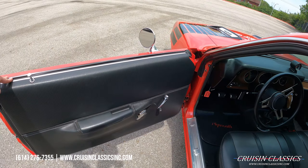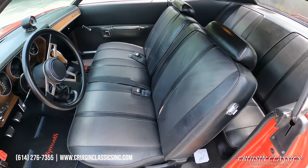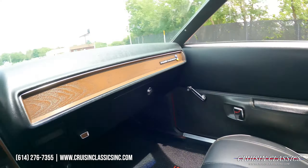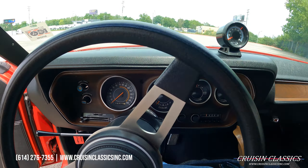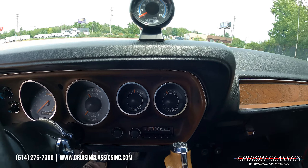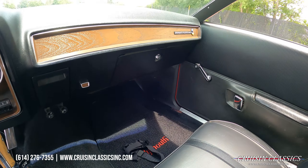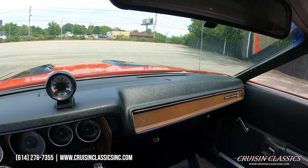Let's check out the driver's side — door panels are in excellent shape. You can see your black vinyl interior bench seat. Odometer is at 62,373 miles, and you do have a mini tach up here. Gauges and dashboard everything looks like it's in great shape. Again, 614-276-7355 if you guys have any interest in this car, don't hesitate to call.